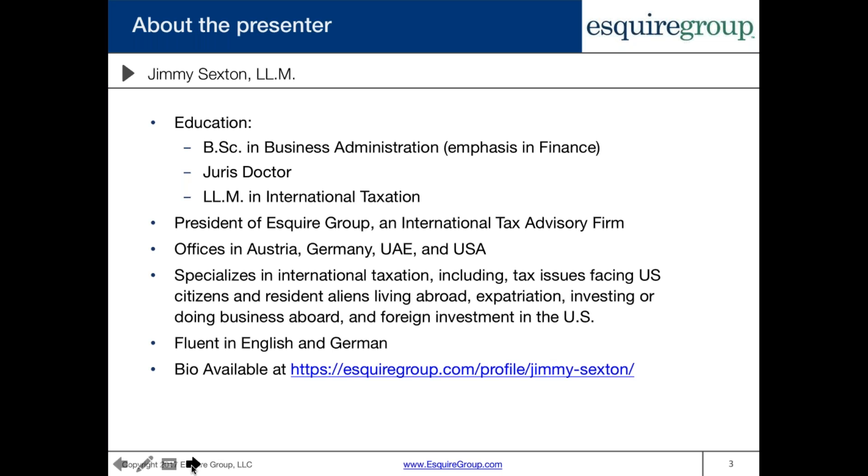I'm your presenter today. My name is Jimmy Sexton. I have a bachelor's in business administration with an emphasis in finance, a JD, and an LLM in international taxation. I'm also the president of Esquire Group, which is an international tax advisory firm with offices in Austria, Germany, the United Arab Emirates, and the USA. We specialize in international taxation including tax issues facing US citizens and resident aliens living abroad, expatriation, investing or doing business abroad, and foreign investment in the United States. I'm fluent in English and German. If you want to know more about me, you can click on this link and read my entire profile.